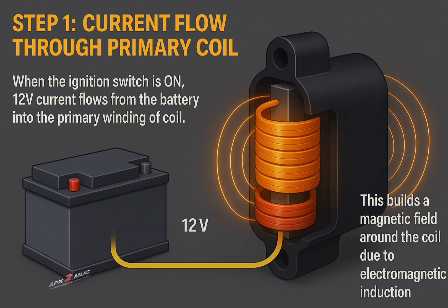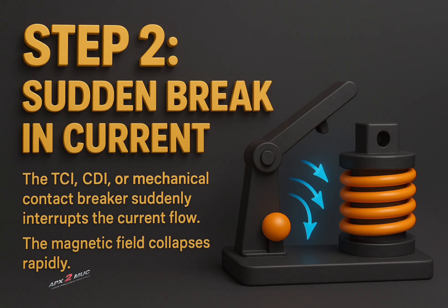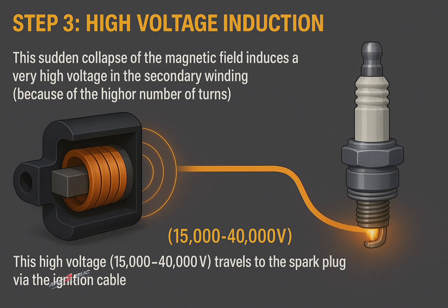Now let's look at the working principle. When the ignition switches on, the 12-volt current flows from the battery into the primary winding of the coil. This builds a magnetic field around the coil due to electromagnetic induction. Then the TCI, CDI, or a mechanical contact breaker suddenly interrupts the current flow, and the magnetic field collapses rapidly. This sudden collapse of the magnetic field induces a very high voltage in the secondary winding because of the higher number of turns.